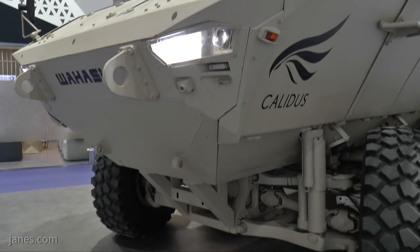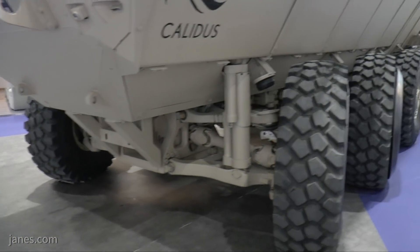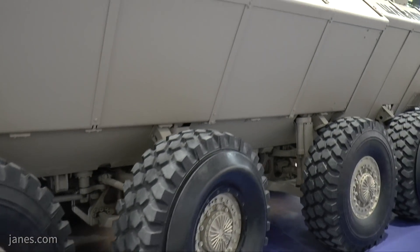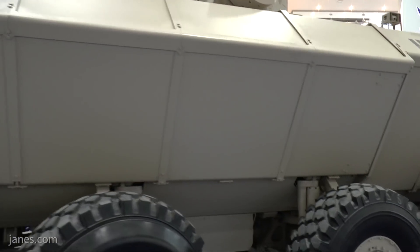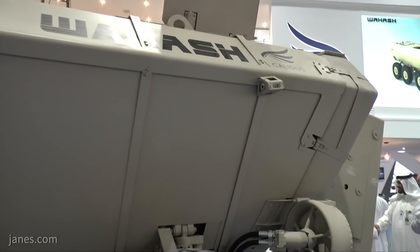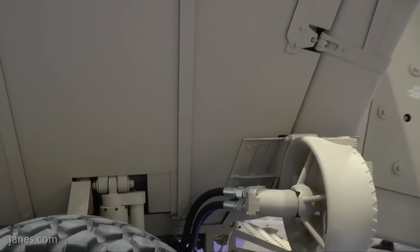The armour package can be tailored to meet the individual user's requirements, and it normally has a crew of three consisting of commander, gunner and driver, and eight dismounts. The eight dismounts are seated in the rear of the troop compartment and are fitted with blast attenuating seats, as is normal.